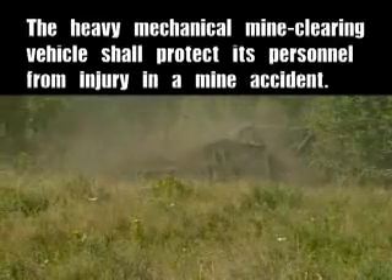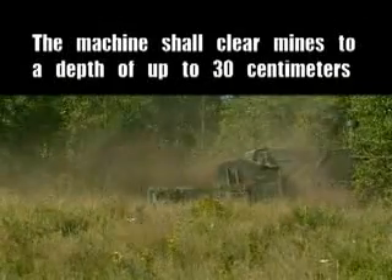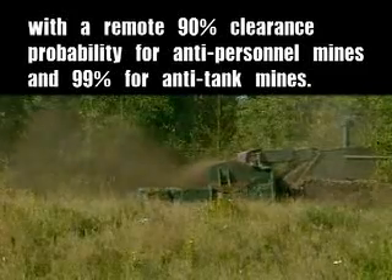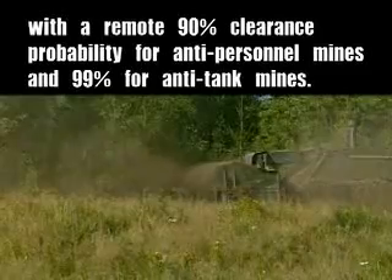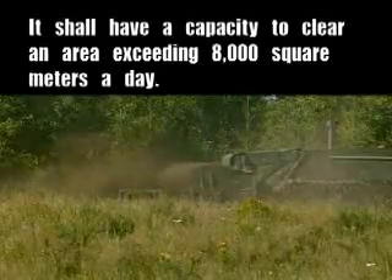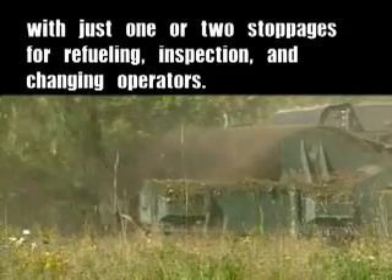The heavy mechanical mine clearing vehicle shall protect its personnel from injury in a mine accident. The machine shall clear mines to a depth of up to 30 centimeters, with a minimum 90% clearance probability for anti-personnel mines and 99% for anti-tank mines. It shall have a capacity to clear an area exceeding 8,000 square meters a day, with just one or two stoppages for refueling, inspection, and changing operators.